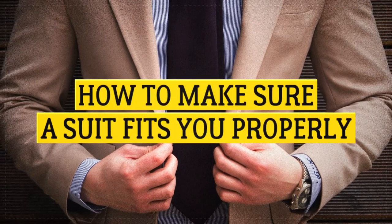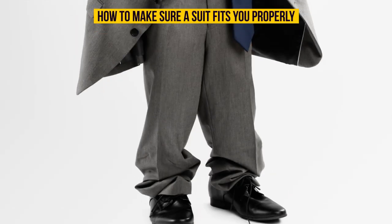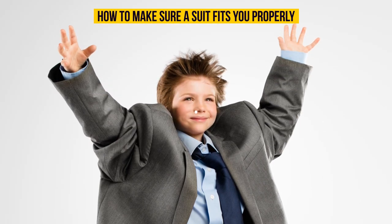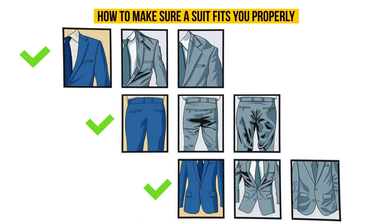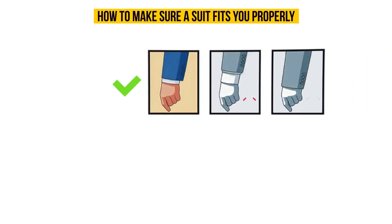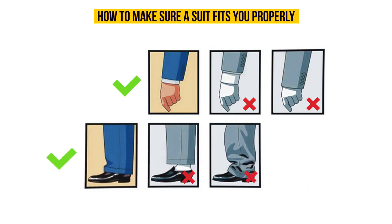How to make sure a suit fits you properly: the main thing is to avoid the wrong size. The jacket sleeves shouldn't reveal too much shirt cuff or cover too much of your hand. The suit pants shouldn't be high waters, but they also shouldn't be so long that they bunch up over your shoes.